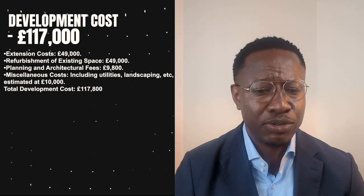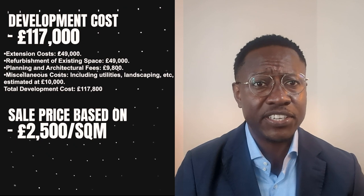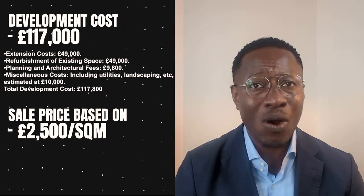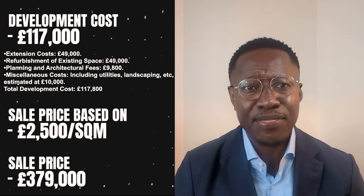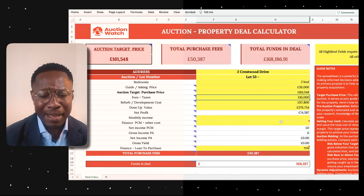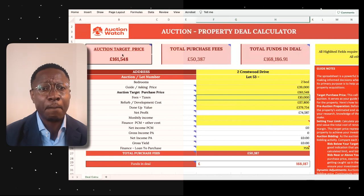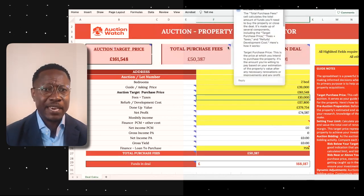Using local data and secondary research, we're looking at a sale price of £2,500 per square metre. We've increased the property's square footage by 50 percent to give a total floor space of 147 square metres, putting our sale price at £379,000. With a profit target of 20 percent — the standard going rate — our profit stands at £75,000. All in all, this gives us a target maximum bid price of £161,000 for this two-bedroom bungalow in Birmingham.